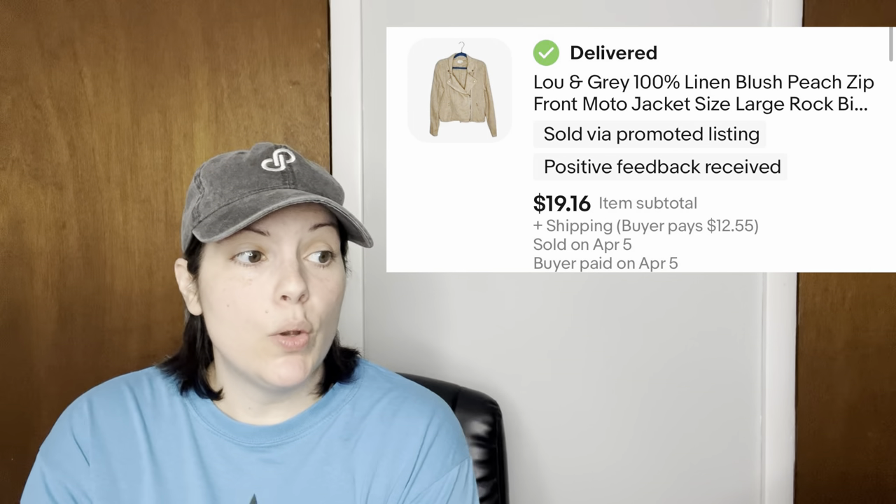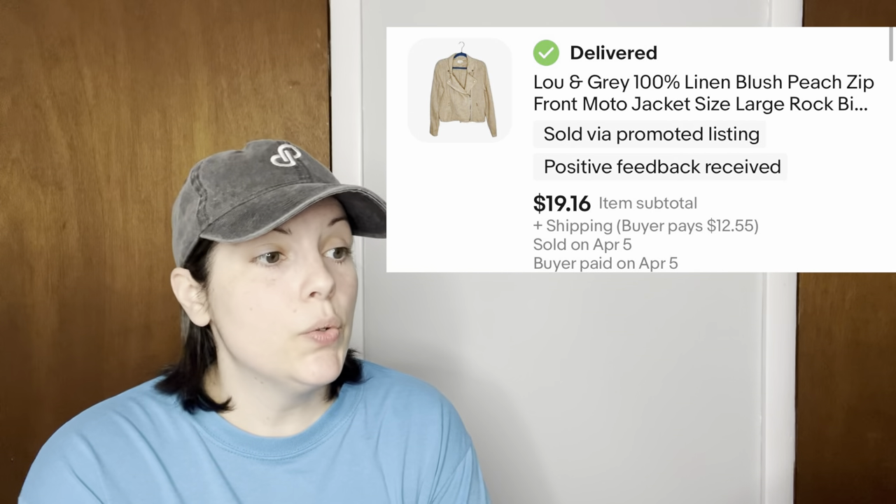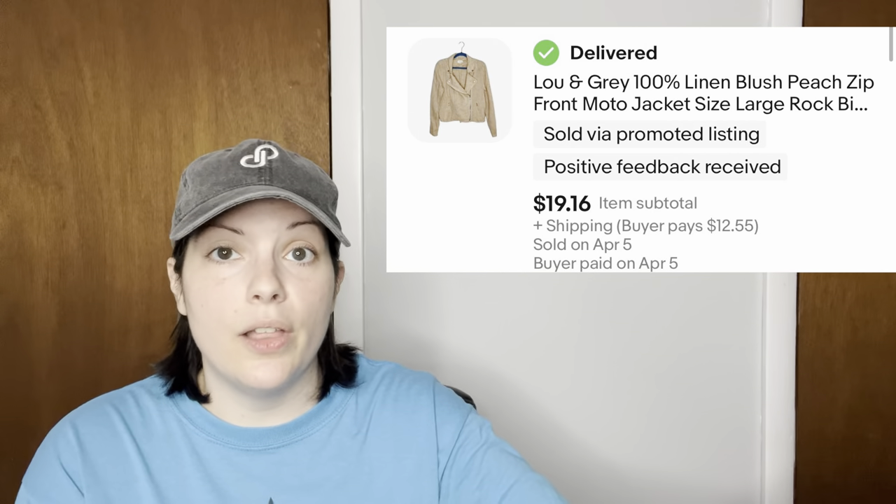Next is a Lewin gray 100% linen peach moto style jacket that I picked up at one of my local Salvation Army stores and it sold for $19.16.